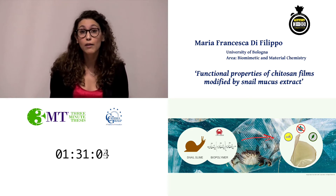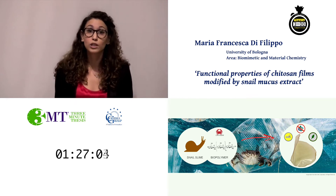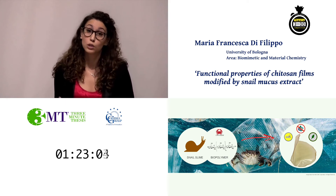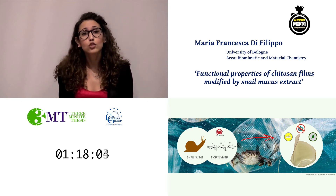Chitosan is derived from shrimp and crab shells, so we can give new life to food industry waste. A strategy to improve the properties of bioplastics and make them more competitive for replacing plastics is to introduce natural extracts into their composition.